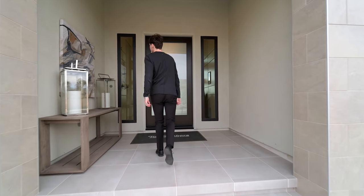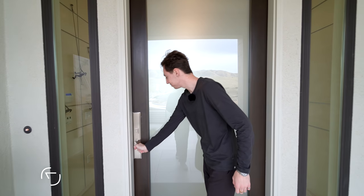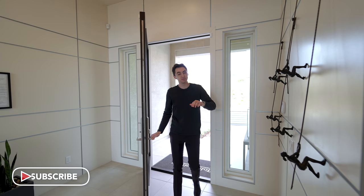We come up through this section and have a nice covered entry with a glass-paneled front door. Inside the entry of this gorgeous three-story modern property built and designed by Toll Brothers, we're greeted with a beautiful collection of hanging light fixtures.